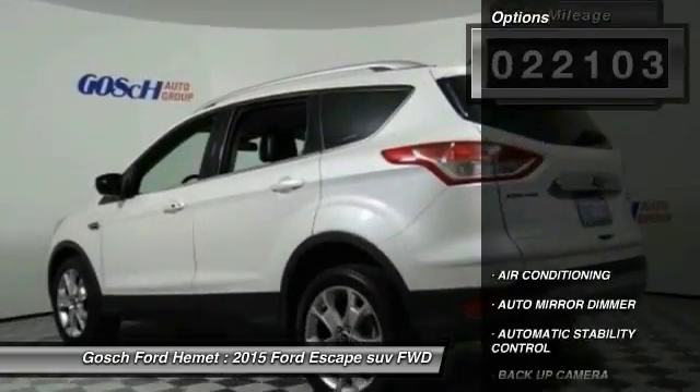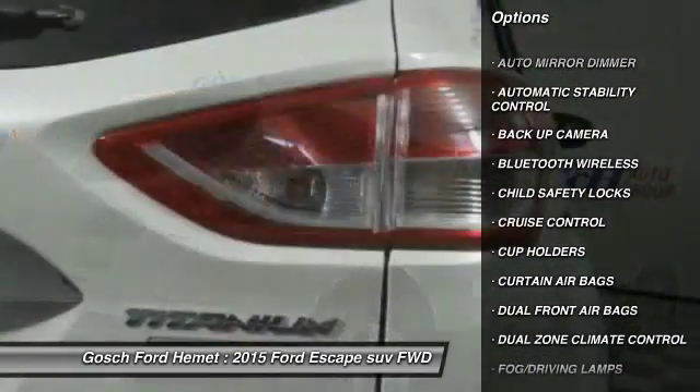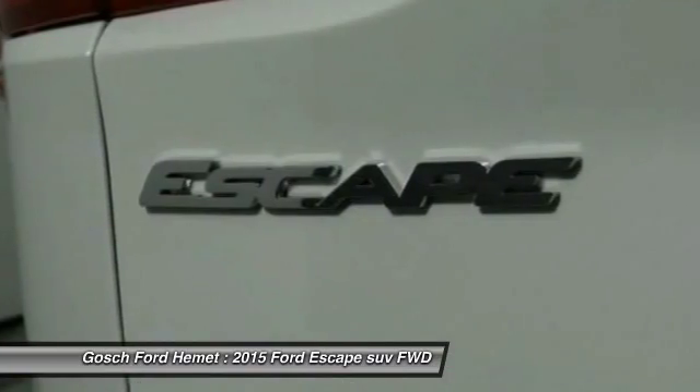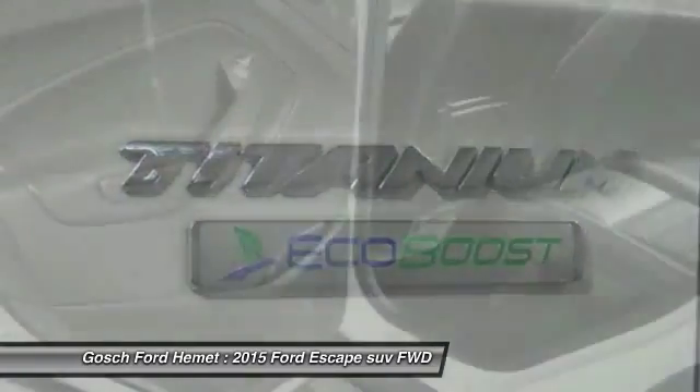Here are some of this vehicle's great options: backup camera, navigation system, heated seats, keyless entry, traction control, air conditioning, Bluetooth wireless data link for hands-free phone, automatic stability control, cruise control, auto dimming rear view mirror, PPO.